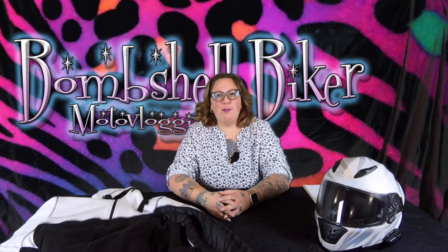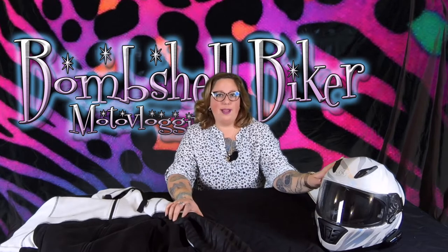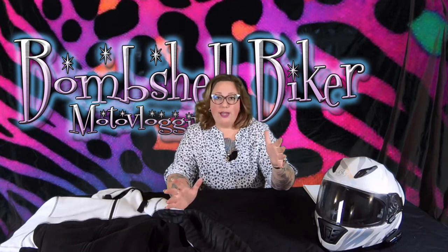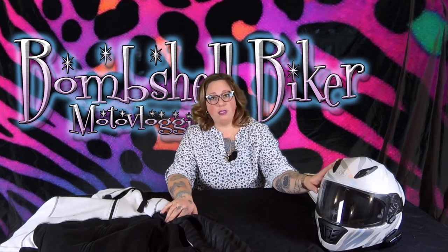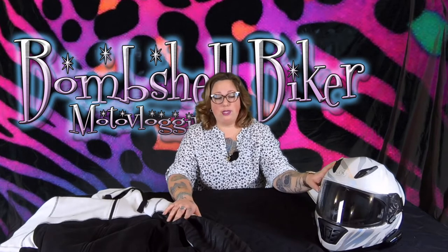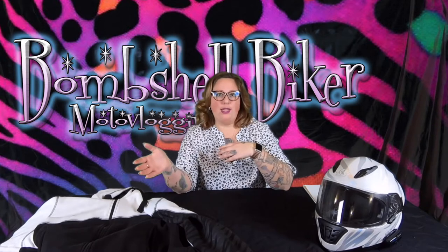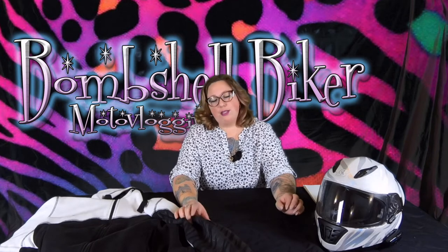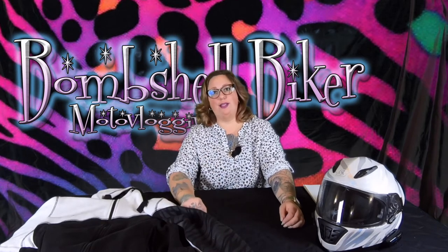Hey, what's going on YouTube, it's Nikki the Bombshell Biker and today we're doing a little gear review. We're going to talk about my helmet and my riding sweater. I don't have a riding jacket yet — I've been using my hoodie for just shy of a year. Both my helmet and my jacket are from Speed and Strength, and they have coinciding patterns which is really nice because Speed and Strength intended their gear to match. They have animal print on them, which is kind of my jam.